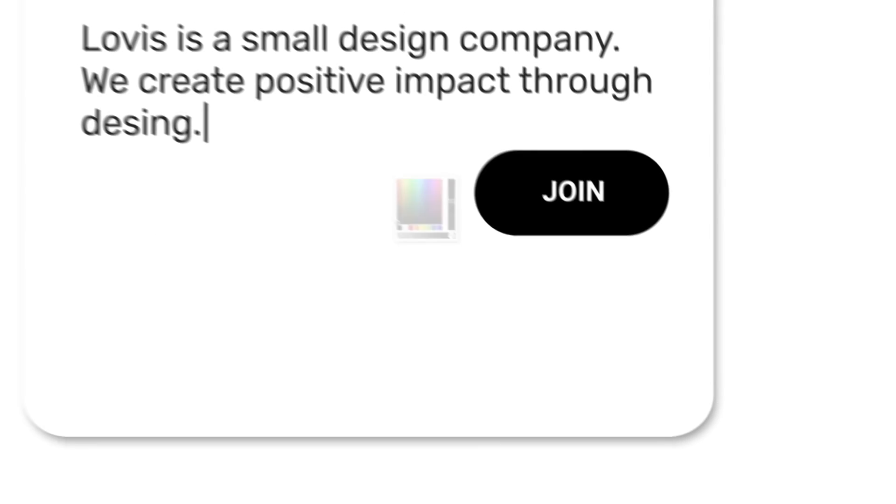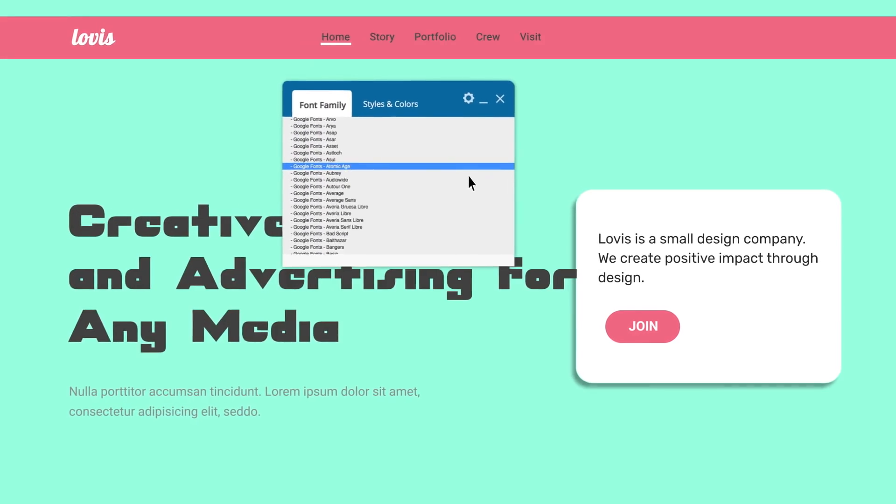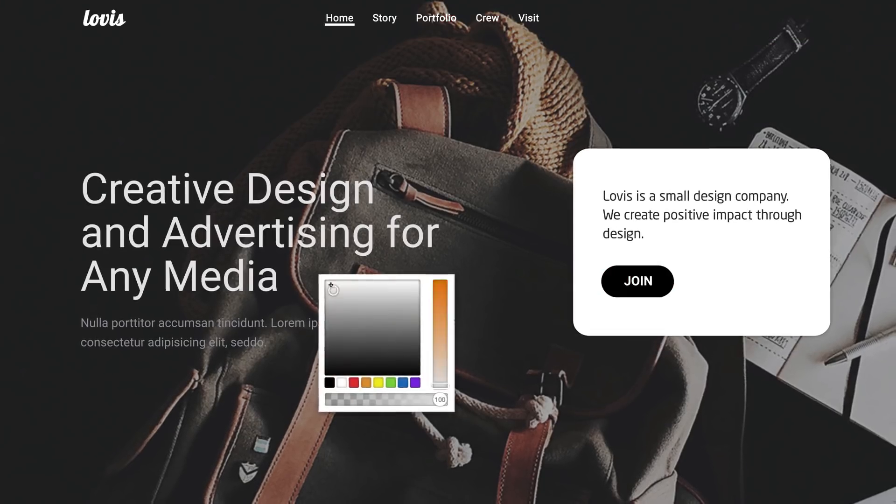Of course, when looking through WordPress theme description pages, you often get bombarded with the keywords custom, customize, customizability, customization, and so forth. But what sets Jupyter apart here is the depth of customizability it offers. We let you edit every corner of your site beyond what any other WordPress builder would allow you to do.